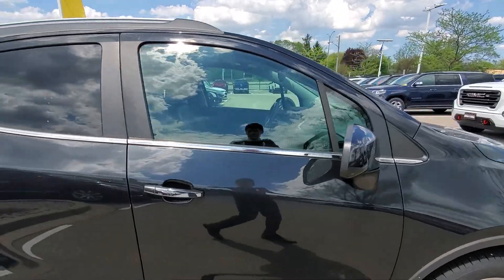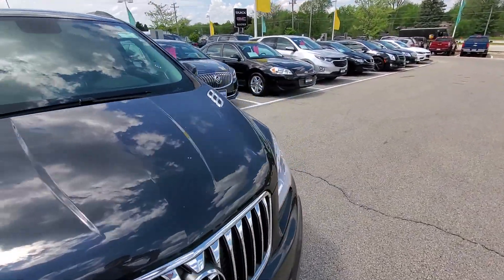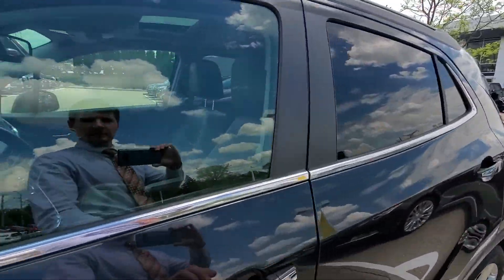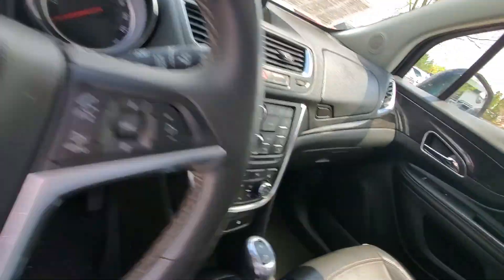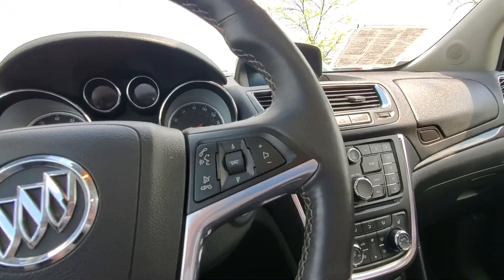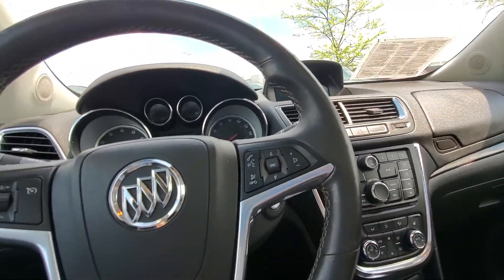Nice chrome accents around the window trim and on the door handles. We'll take you to the interior of the vehicle now. It has a nice black leather interior. I'll go ahead and turn it on for you, Colleen.